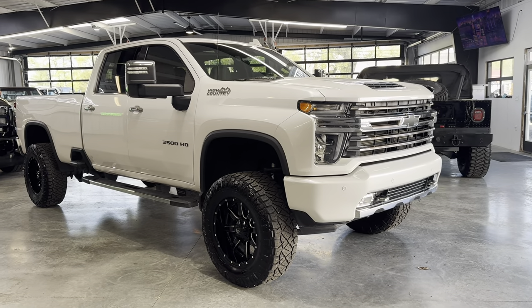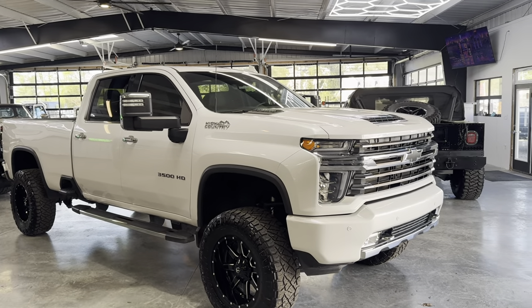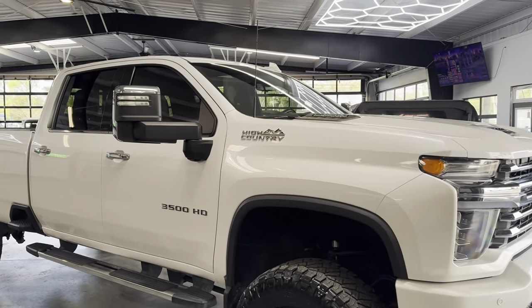All right guys, welcome back. Beautiful day here at Davis Auto Sales in Richmond, Virginia. Got a very nice High Country to bring you today.